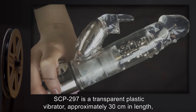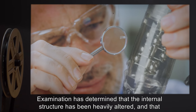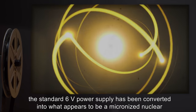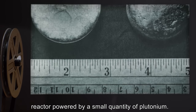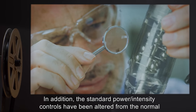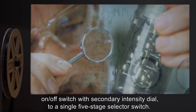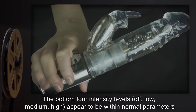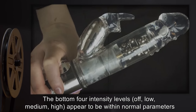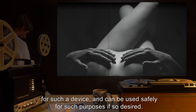Description: SCP-297 is a transparent plastic vibrator approximately 30 centimeters in length and 5 centimeters in width. Examination has determined that the internal structure has been heavily altered, and that the standard 6-volt power supply has been converted into what appears to be a micronized nuclear reactor powered by a small quantity of plutonium. In addition, the standard power intensity controls have been altered from a normal on/off switch with secondary intensity dial to a single five-stage selector switch.